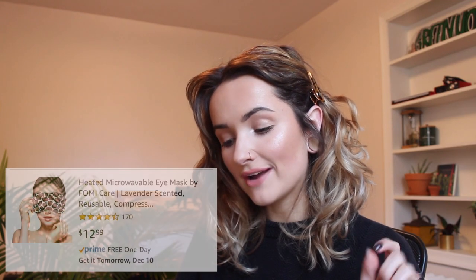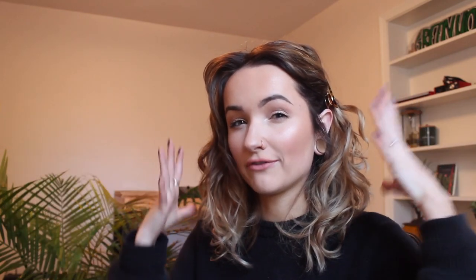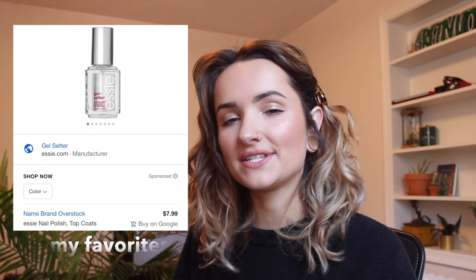Number twelve is a microwavable mask for sinus pressure. It is cold weather, people are getting sick and stuffy, and I absolutely love having something like this because when you get really bad sinus pressure it feels nice to just have something warm on there. Number thirteen is a makeup brush holder and travel case in one — I've been meaning to buy this for myself. Number fourteen is a little cotton head wrap to wash your face so you're not getting your hair wet. Number fifteen, for nail polish lovers, is a good base coat and top coat — it's a safe option — plus nail accessories like a nail file, cuticle trimmer, or cuticle removing cream. You could make a really cute little themed basket out of those.